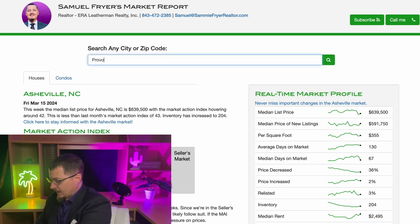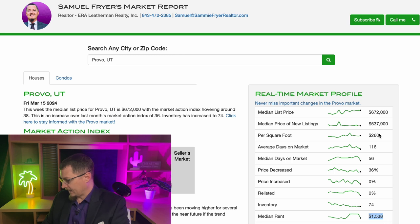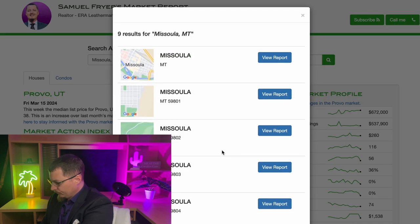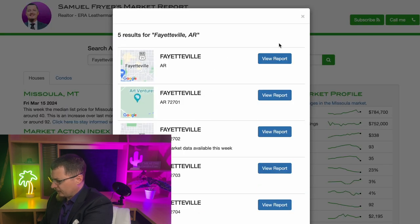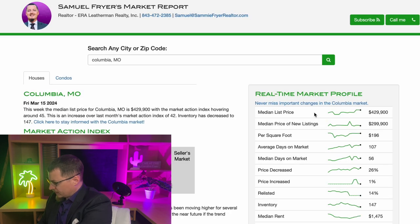Provo comes in at $260 per square foot — still almost double Florence's number — and the median rent is a little bit lower. But if you're buying, you'll still pay about twice the amount on average. Missoula, Montana is next. These reports are free, by the way, and there's all kinds of data in them. Fayetteville, Arkansas is $215 per square foot with $1,875 median rent — a little bit closer. Columbia, Missouri is $196 per square foot with $1,475 median rent — still significantly higher.